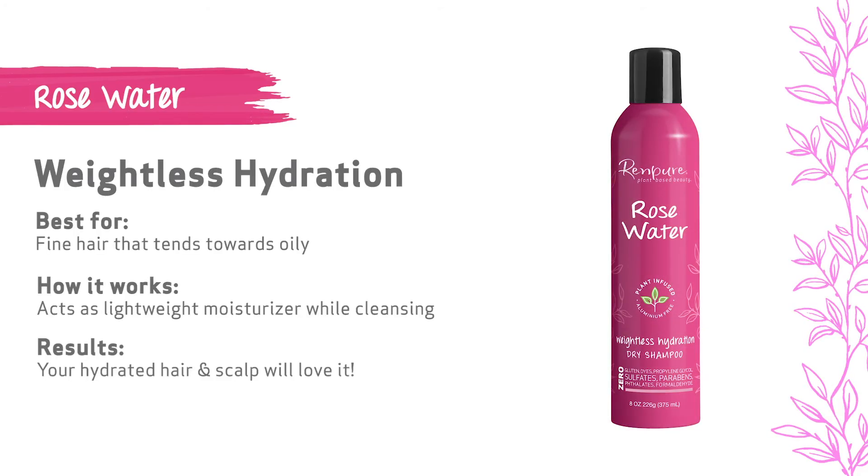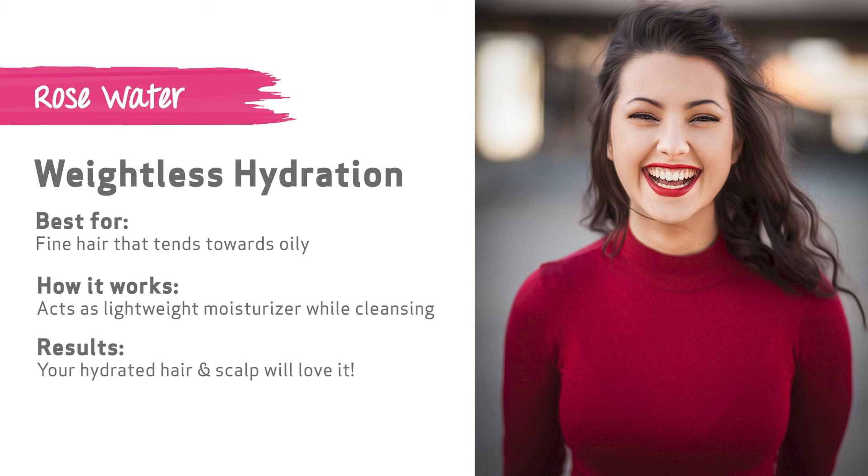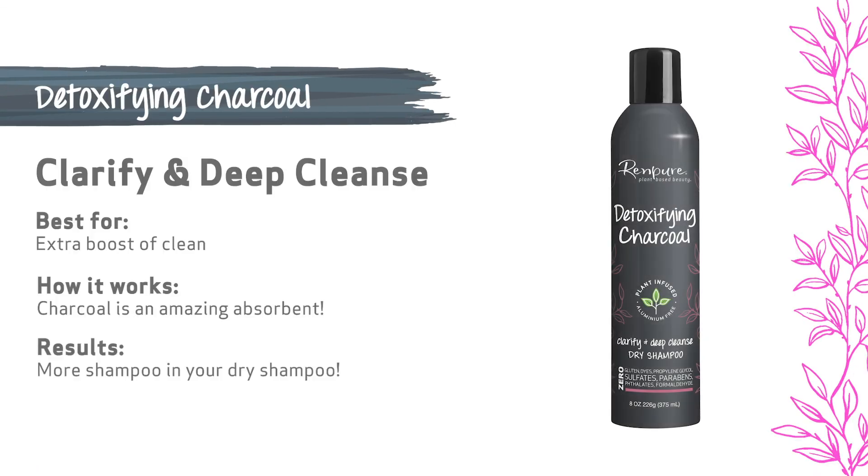With its clean feeling and rose water weightless hydration, fine hair that tends towards oily is a tricky thing to control. You need the clean but you don't want the weight. Rose water is a lightweight moisturizer — just what our fine hair sisters need. No oils, no weight, simple as that. Oh, and your scalp will love it too.